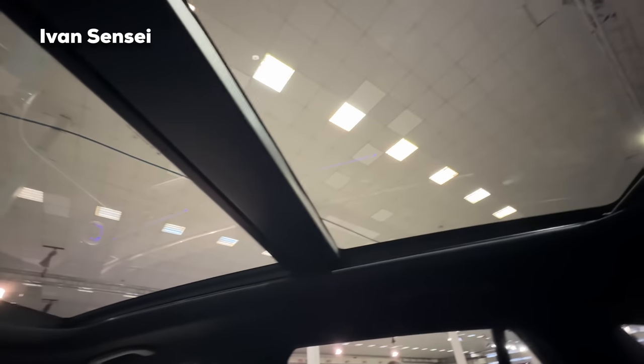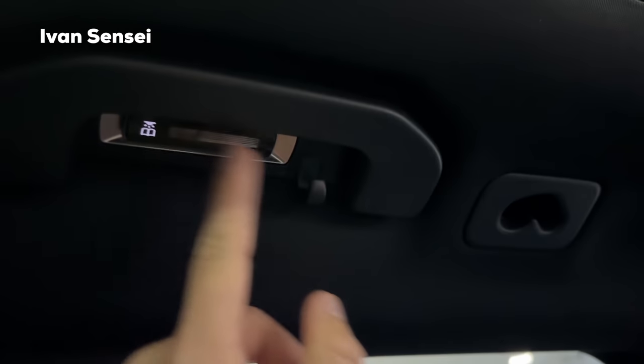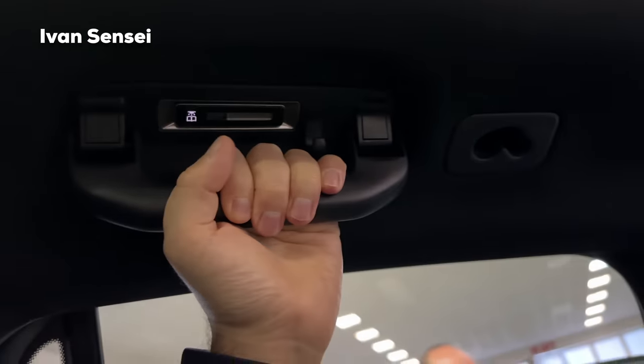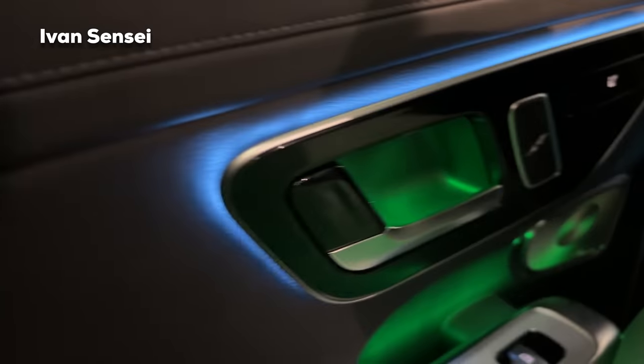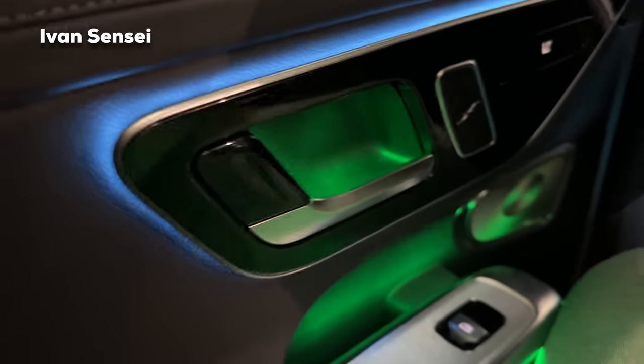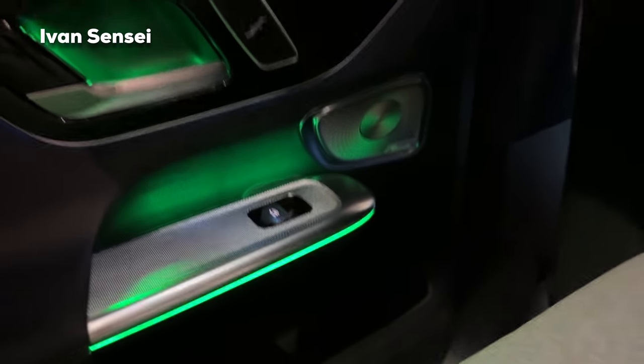There's also an interior light, grab handle, and a door hook for a jacket. Really spacious and very practical for rear passengers. The ambient lighting in blue and green looks really cool.